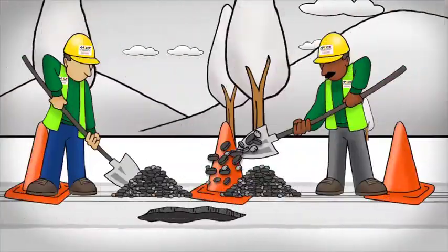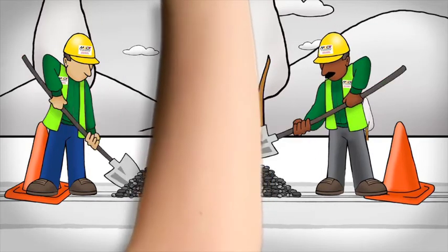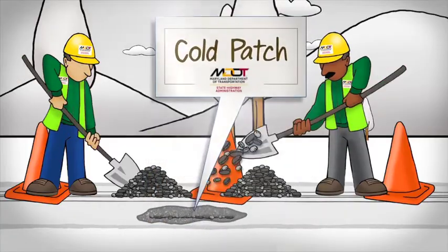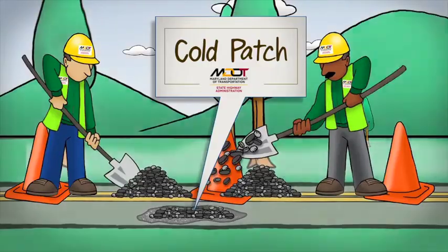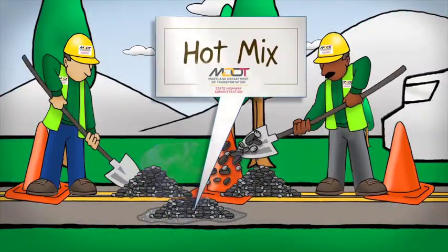Safety is MDOT SHA's number one priority. Our crews spend the winter plowing and treating roads, but they're also temporarily repairing potholes with a product called Cold Patch. When the weather warms, crews can switch to a more permanent solution called Hot Mix, which allows them to make long-lasting repairs to the pothole.